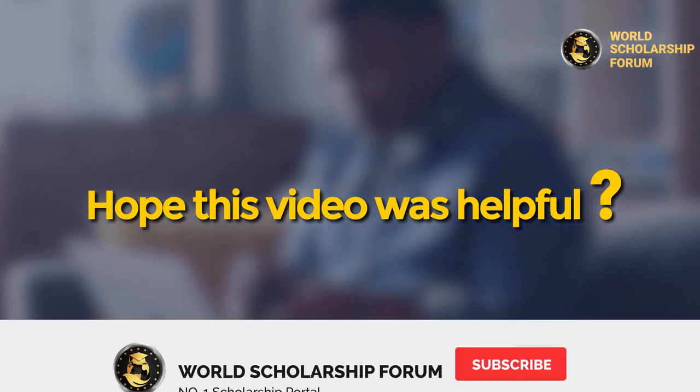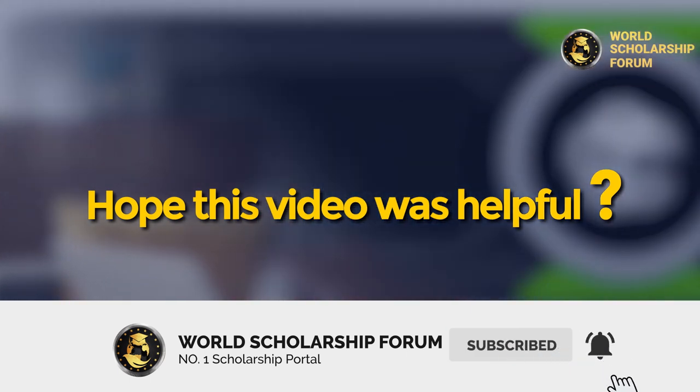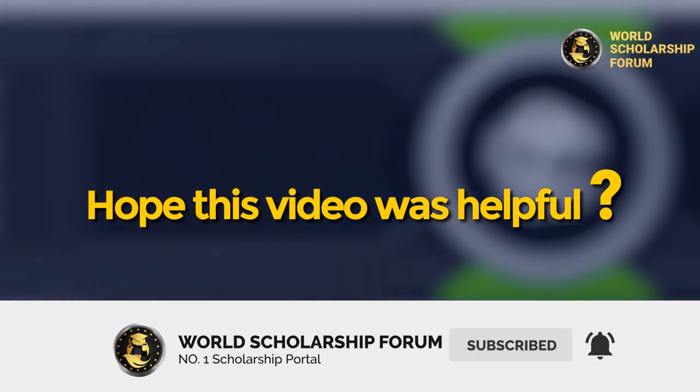Hope this video was helpful. Thanks for watching. Please share your thoughts in the comments section below, and remember to click the subscribe button and hit the bell icon to be the first to watch new videos on this channel.